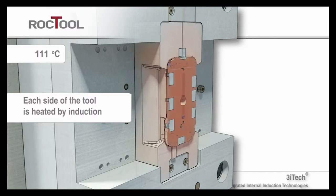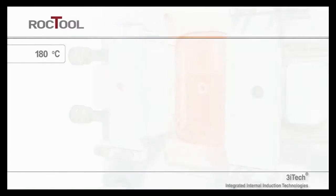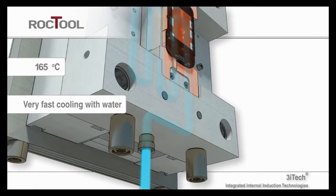We are design-oriented — it's in our DNA. Every day we work on a different part; it's exciting. Using induction coils that are integrated into the mold itself, Rock Tool can heat the mold cavity up to 450 degrees Celsius within seconds. The rapid heating allows for a rapid cool-down using standard water lines, which are also integrated into the mold.